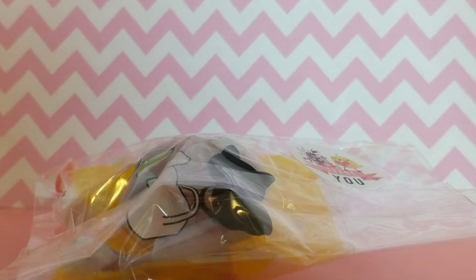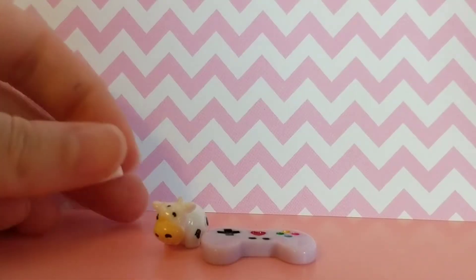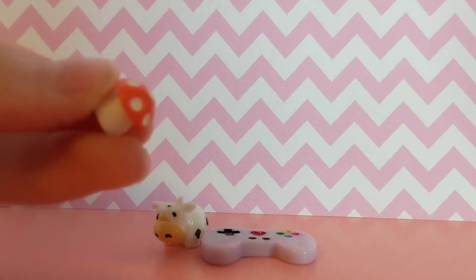So this is the packaging and the person put on a cute little sticker — this is so cute. This is the LPS and they threw in a bunch of extras. First I'm gonna review the extras.